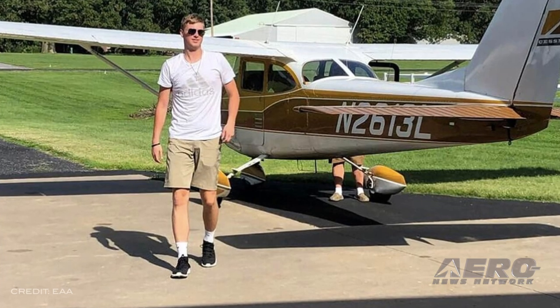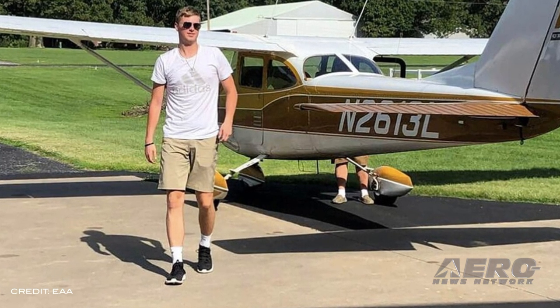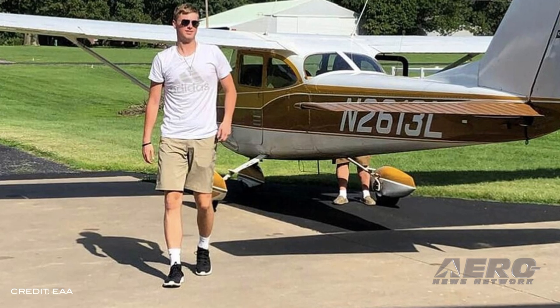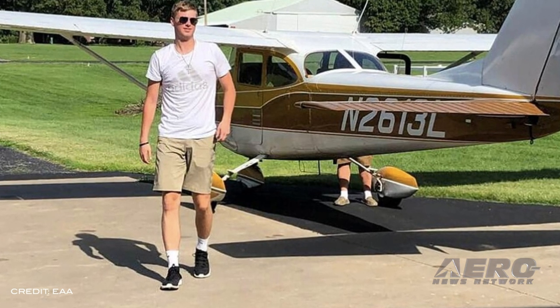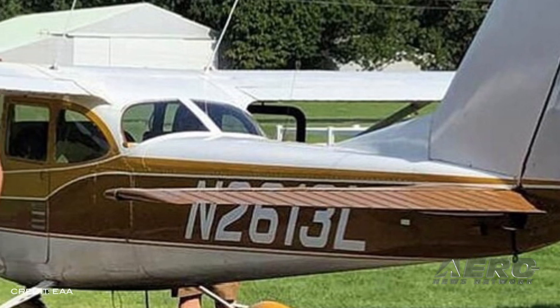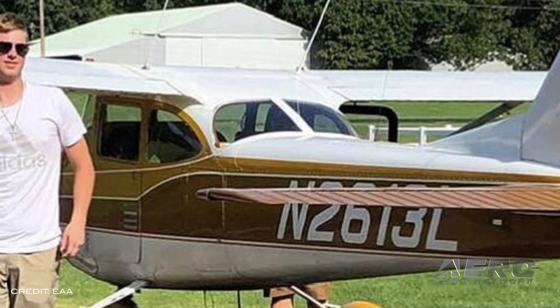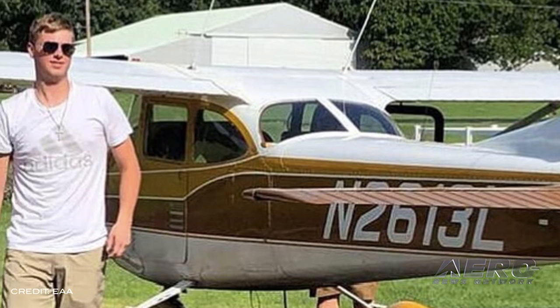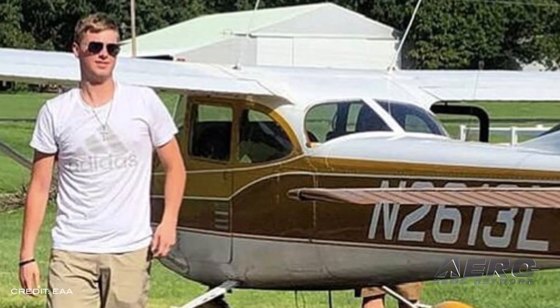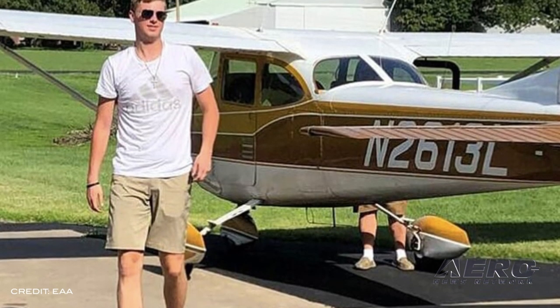Trent McBride of EAA Chapter 1218 in Willow Springs, Missouri passed his private pilot checkride, becoming the first of the Ray Scholars to accomplish this goal. Trent was awarded his EAA Ray Aviation Scholarship in March and has been working towards his certificate under the instruction of Mike and James Enos. Trent graduated high school this spring and will be pursuing a career in aviation while attending College of the Ozarks and playing basketball.